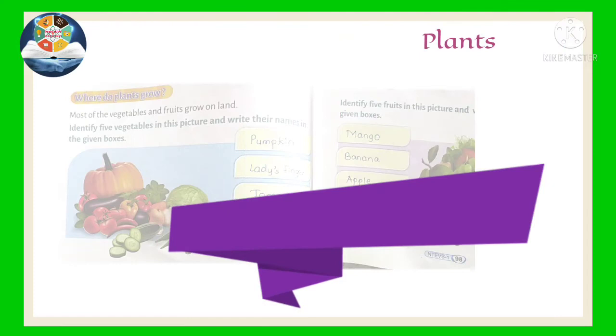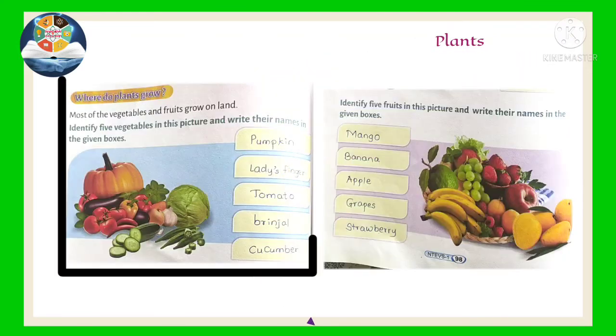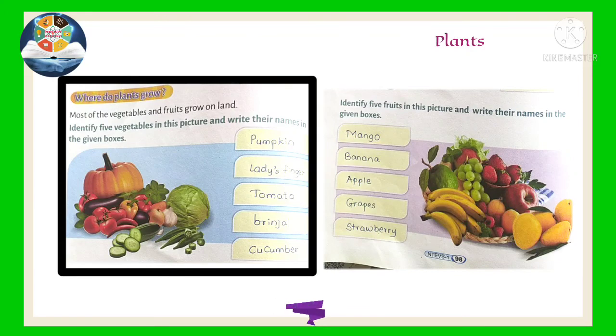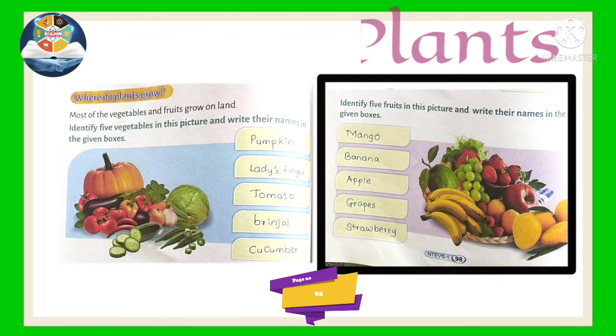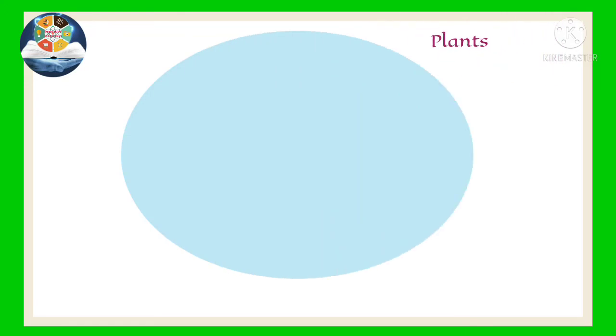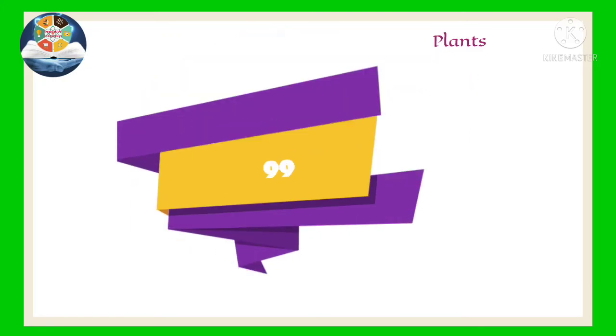Turn to pages 98 and 99 of your book. Identify five vegetables in the picture and write their names in the given boxes. Identify five fruits in this picture and write their names in the given boxes. Can you name any three more climber plants? On page 99, write names of three more climber plants.